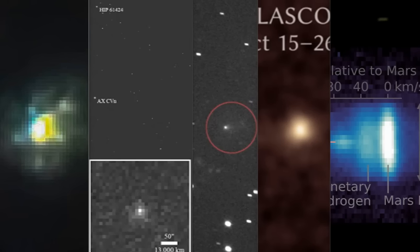Alright guys, it's time. NASA releasing images and doing a live stream, which they completely were covering up a lot.